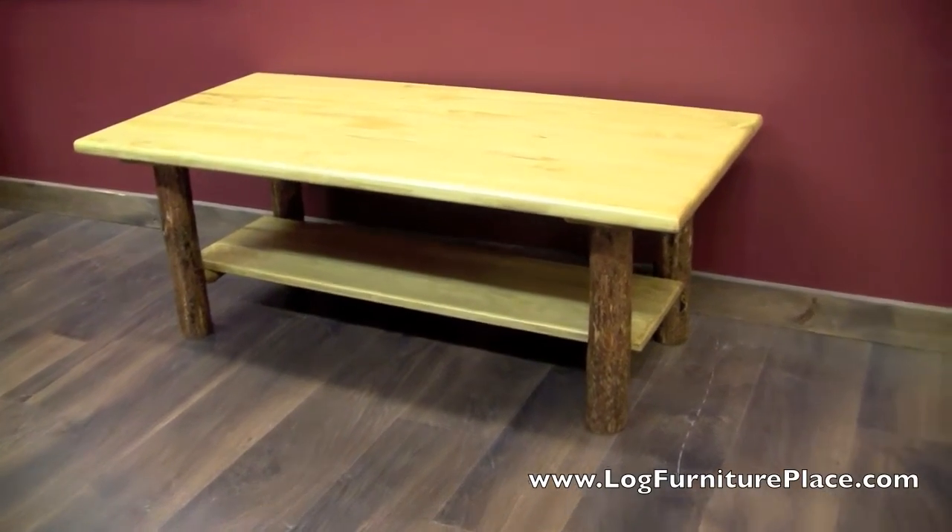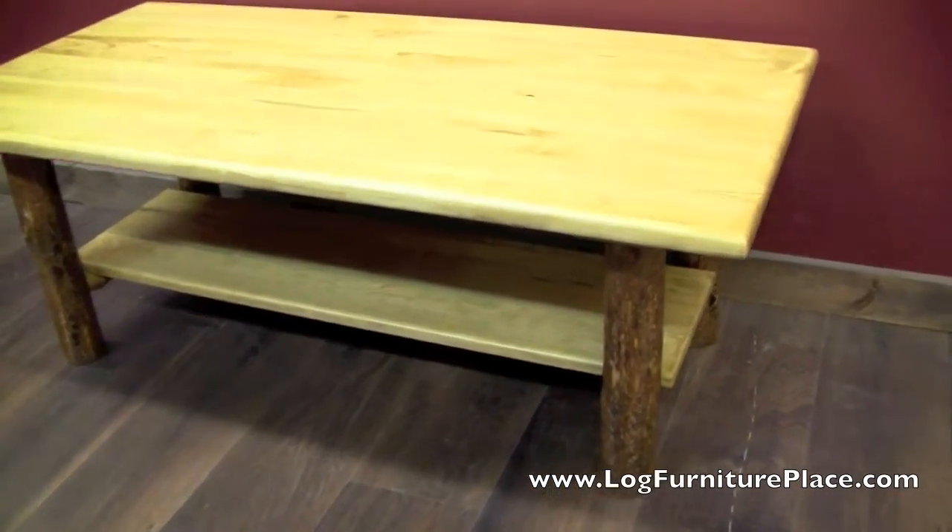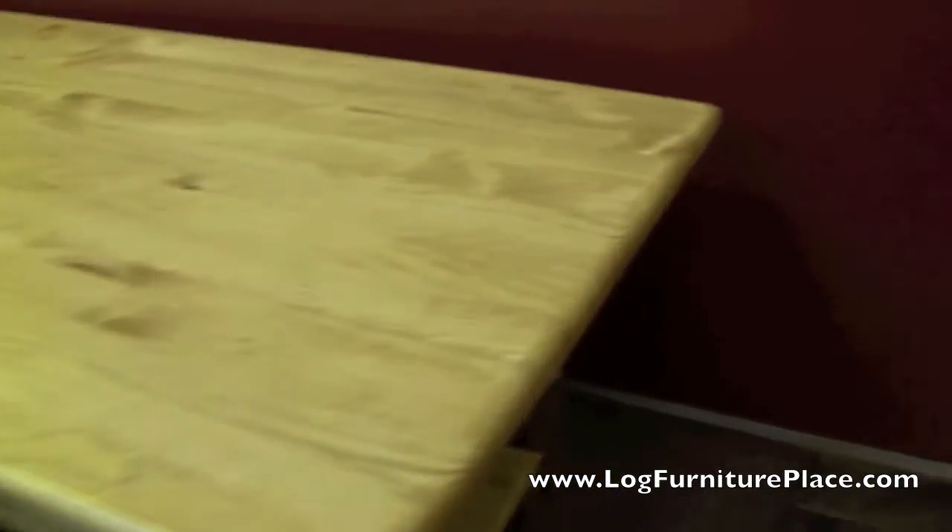Hi, it's Jason with LogFurniturePlace.com. Today we're going to take a look at our Glacier Country log coffee table.